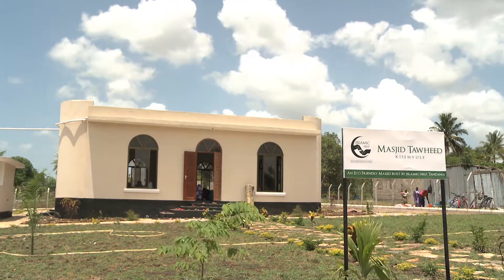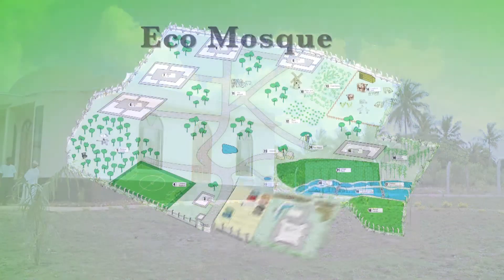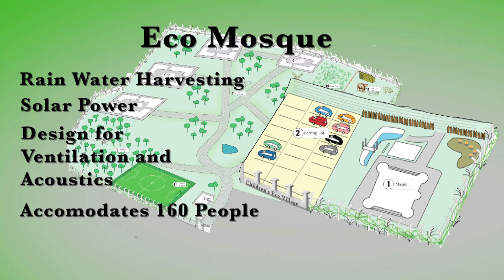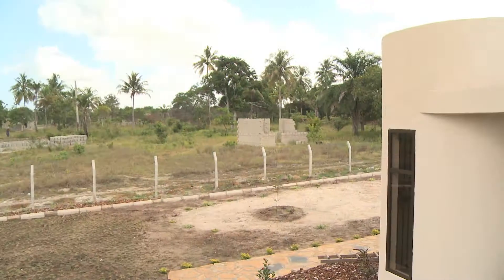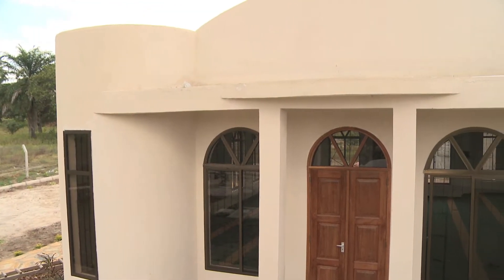It is a model for Tanzania, built for 160 people. They call it the most beautiful mosque in the region. Featuring technology such as a rainwater harvesting system, solar power, and a design to maximise ventilation and acoustics, the Eco Mosque is fully sustainable and able to run on its own.